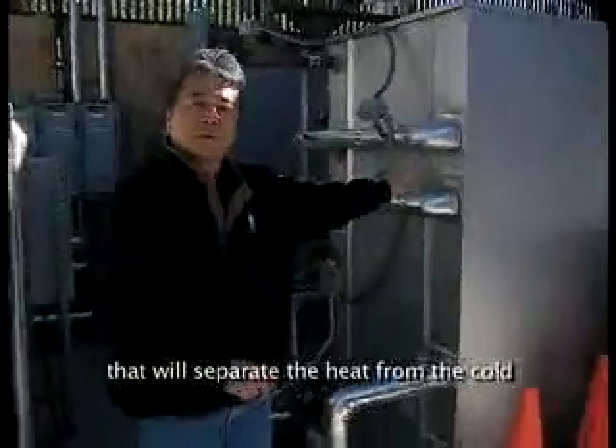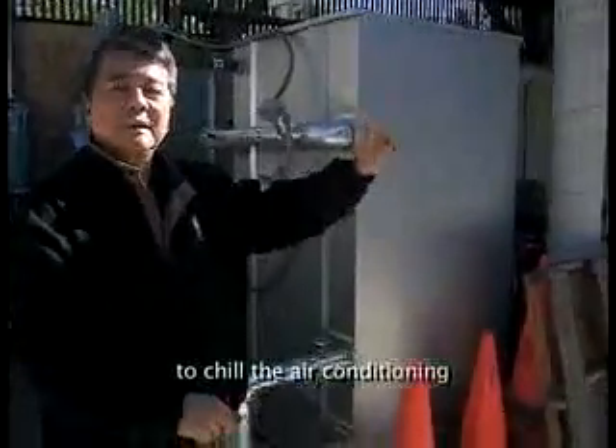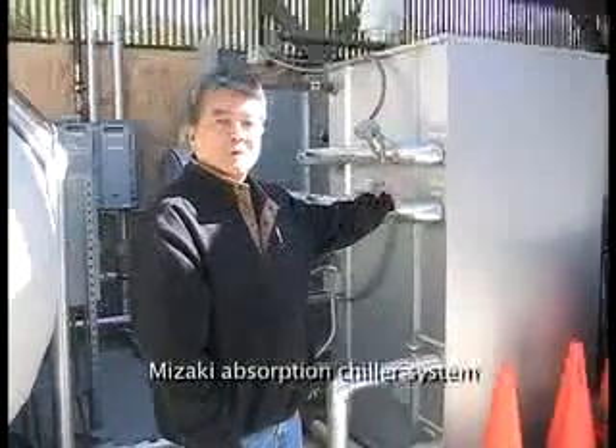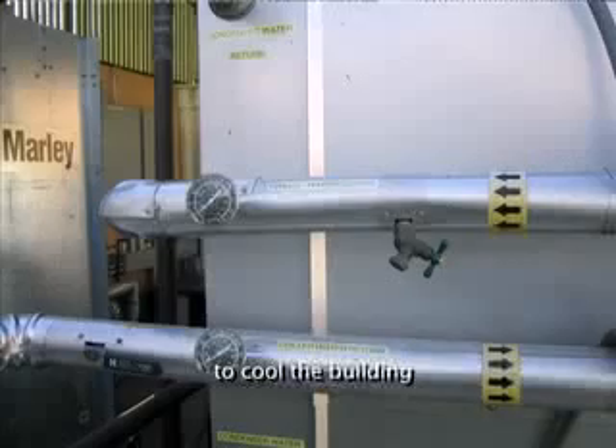This absorption chiller is a 10-ton Yazaki absorption chiller system that uses one-tenth of the energy to cool the building.